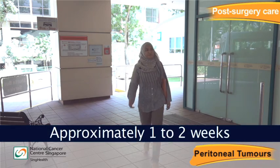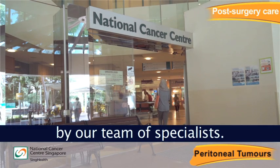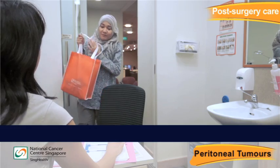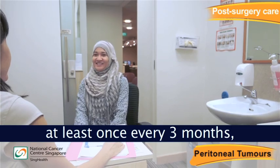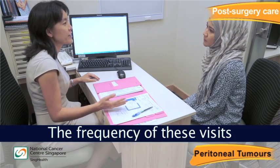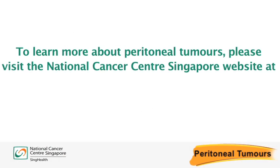Approximately 1 to 2 weeks after your surgery, you will be reviewed by your surgeon and/or a medical oncologist. Following this, a check-up will take place at least once every 3 months, thereafter once a year. The frequency of these visits will decrease as you get better.